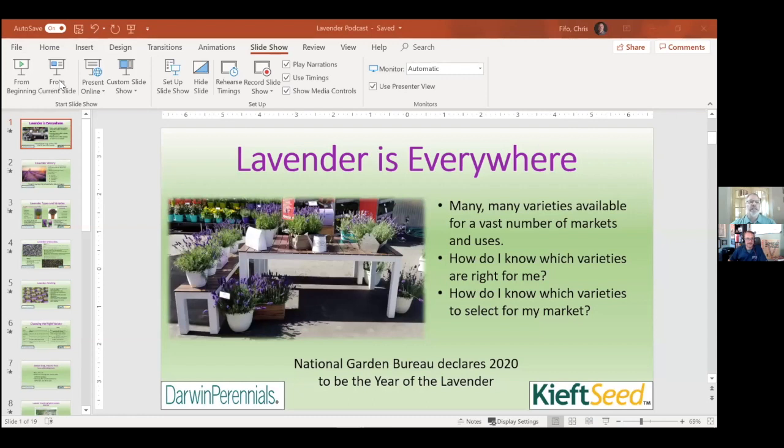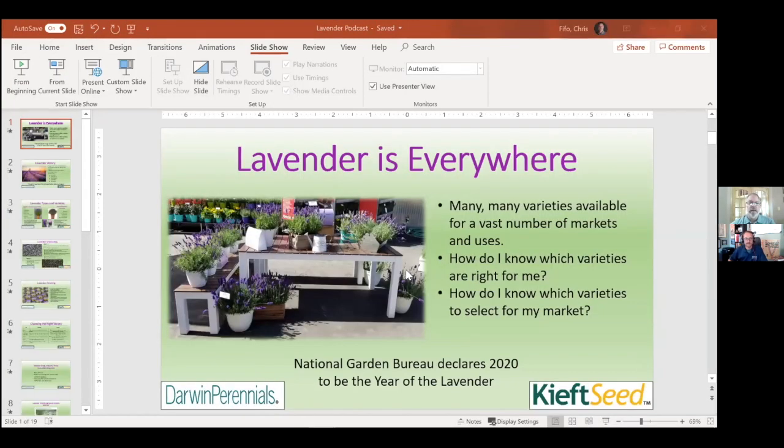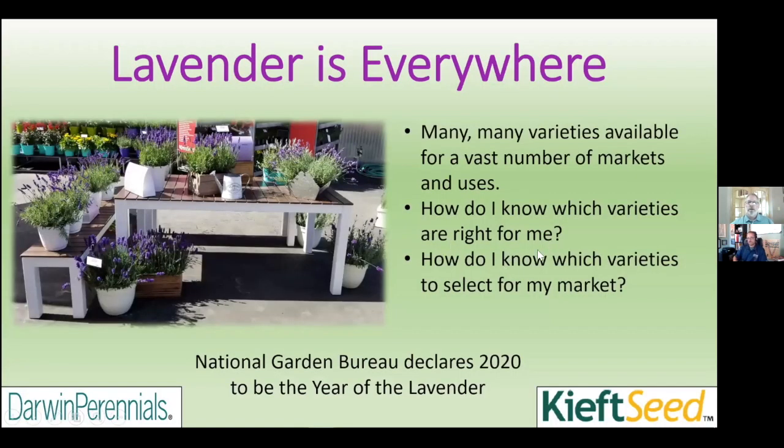It is a challenging time of year right now for propagators. We look at getting seed going and getting URCs going, so it can be very challenging. The goal is to have a great sell-through on our lavender program. Lavender is everywhere, and there's constant breeding — many varieties — which can get very muddy and confusing about what's what and how to use each one.